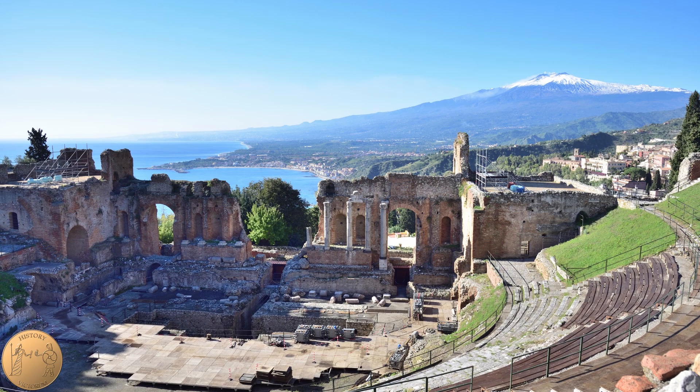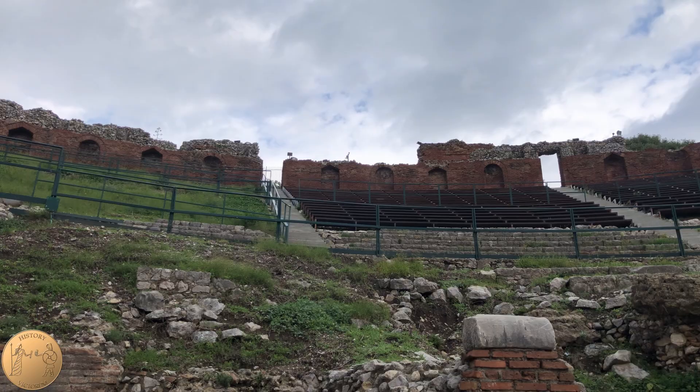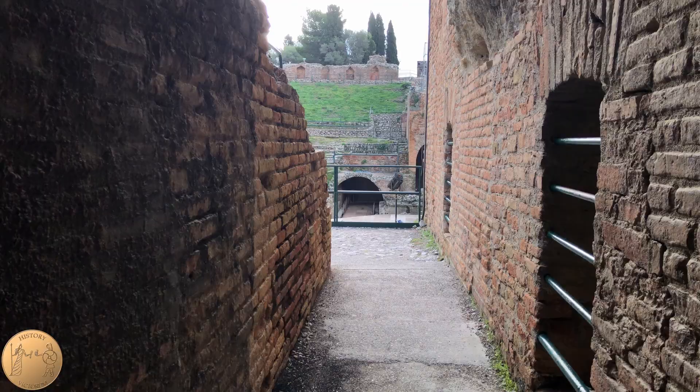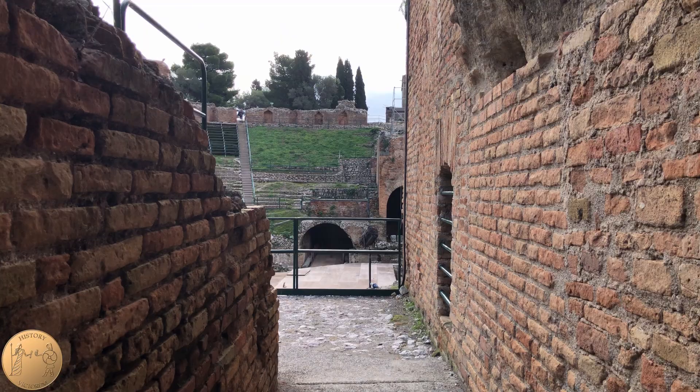The Theater of Taormina was built on a rocky mountain ridge with views of the ocean and, on a clear day, of the active volcano Mount Etna. With a diameter of 390 feet, it is the second largest theater in Sicily, second to Syracuse.